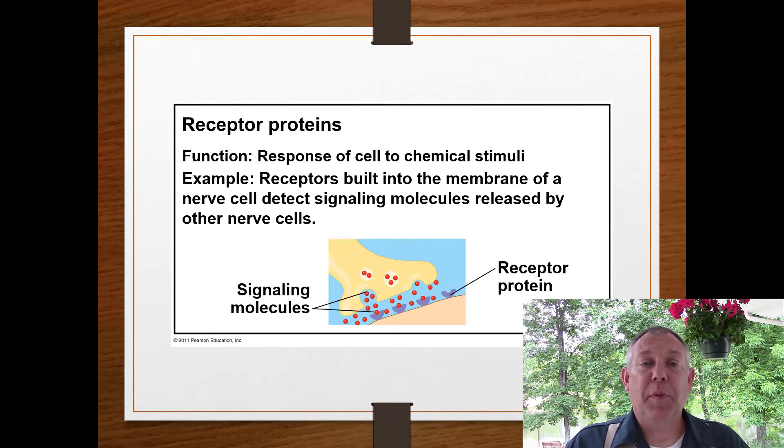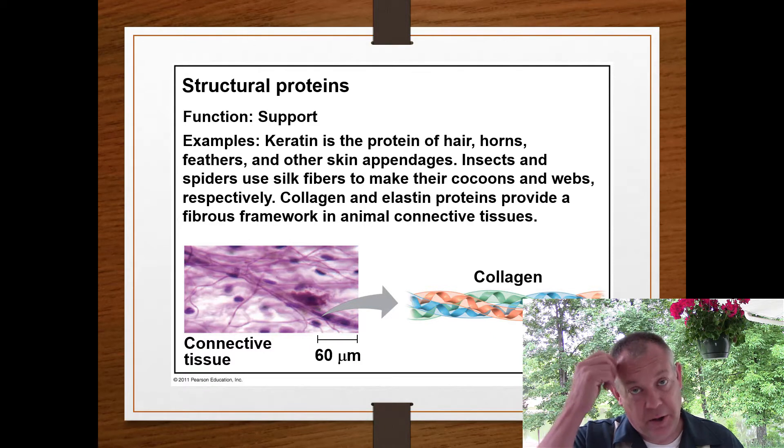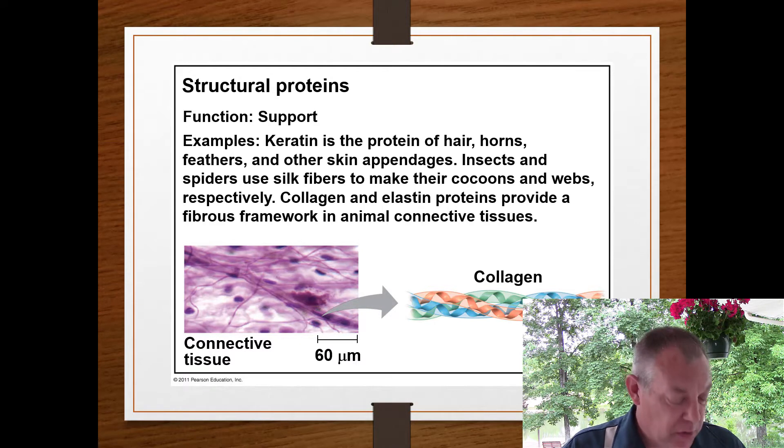We have receptor proteins, which we'll talk about when we discuss the nervous system. The nervous system is another way to send signals around your body. One way signals are transferred is through receptor proteins that bind to a neurotransmitter — that protein changes shape and causes a nerve to fire. We also have structural proteins. Some carbohydrates like chitin or cellulose are structural, and some proteins are structural too. Collagen gives your skin structure, and keratin is found in your fingernails and hair — a tough protein used for structure.